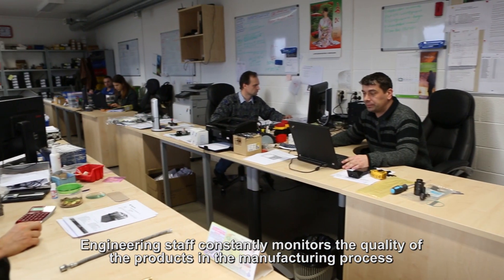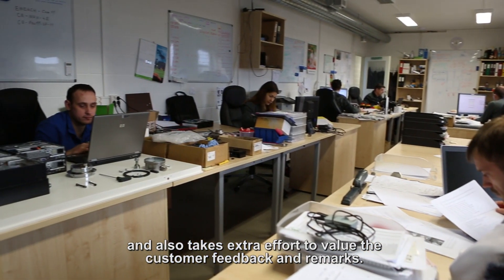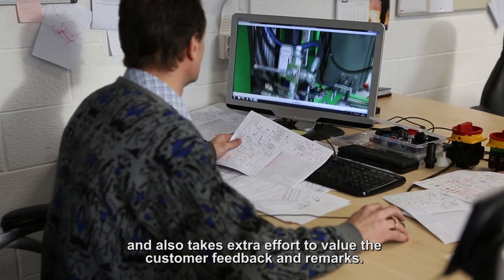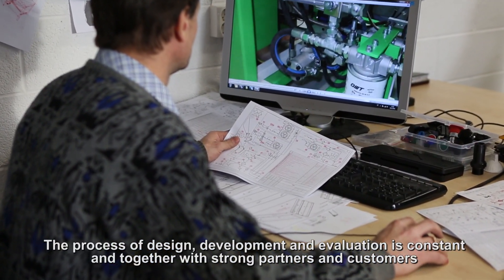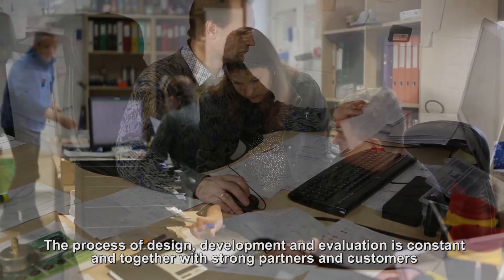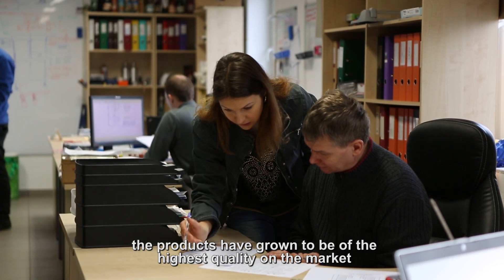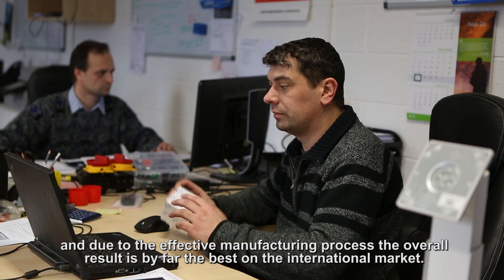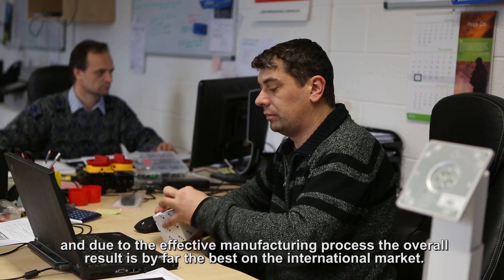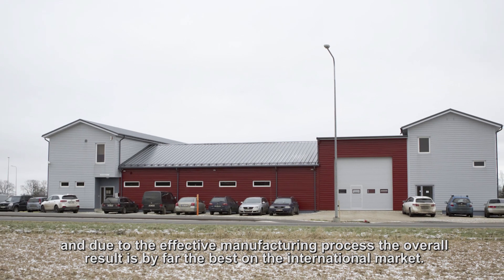Engineering staff constantly monitors the quality of the products in the manufacturing process and takes extra effort to value customer feedback and remarks. The process of design, development and evaluation is constant, and together with strong partners and customers, the products have grown to be of the highest quality on the market. Due to the effective manufacturing process, the overall result is by far the best on the international market.